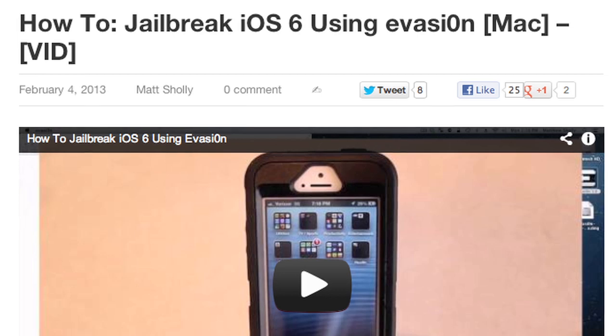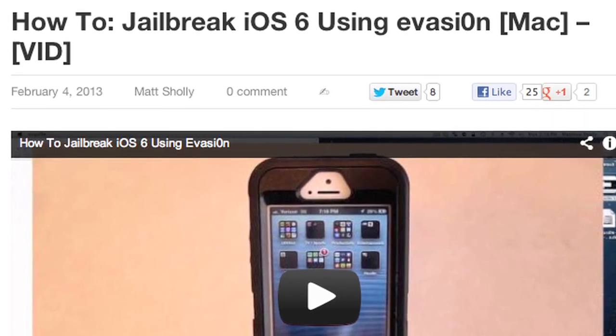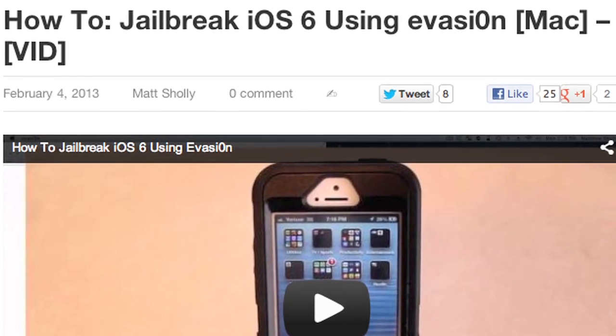This does involve using a jailbreak tool on the computer called evasion, but we have a detailed step-by-step guide on how to do this for both Windows and Mac users over at todaysiphone.com. While it seems to be working pretty well, I just have to put it out there that Today's iPhone isn't actually responsible for anything that could or might happen to your phone in the jailbreak process.